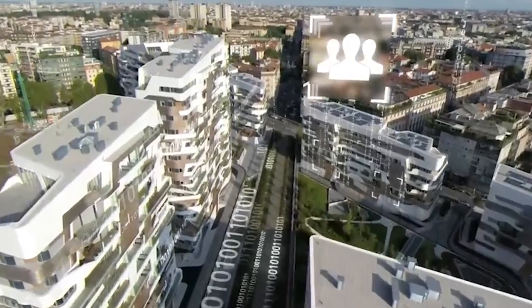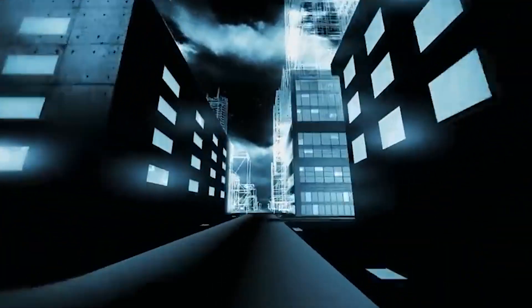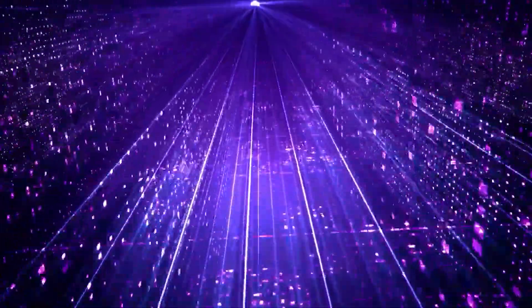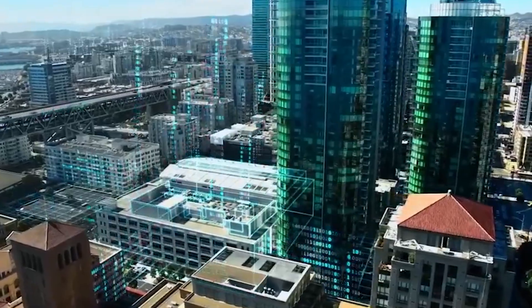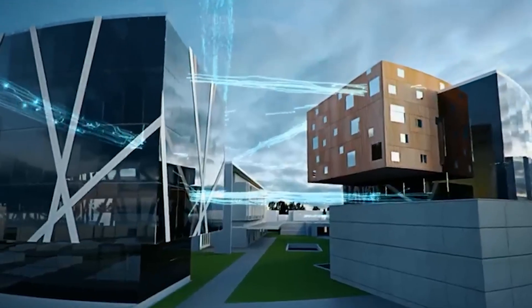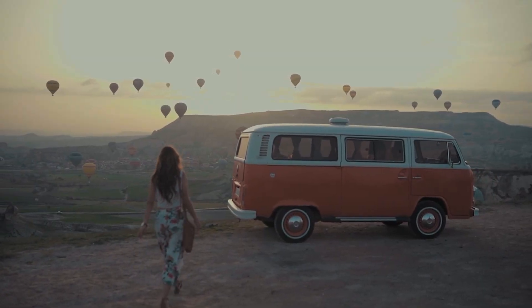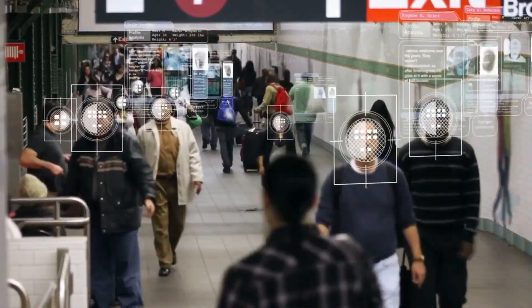In this digital age where convenience and efficiency are paramount, Priceline's Trip Intelligence stands out as a beacon of modern travel planning. Gone are the days of uncertainty and information overload. With Penny and the suite of AI-powered tools, your travel dreams can become a reality with just a few taps on your screen. Explore the world like never before with a personalized itinerary curated by AI that takes your preferences and interests to heart.